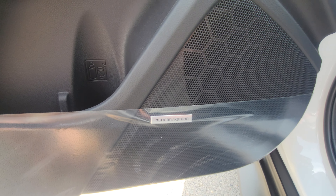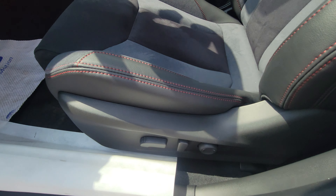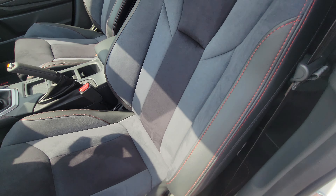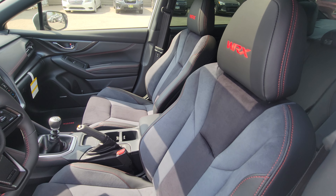Upgraded Harman Kardon audio system — a phenomenal system. There's a little bit of storage and a bottle holder. We do have a power driver's seat including lumbar support, and these seats have a little more bolstering than your average seat, which keeps you tucked in when cornering at higher speeds.